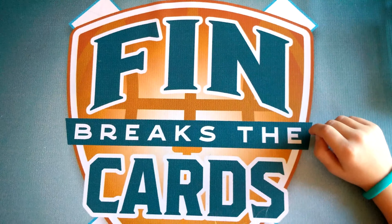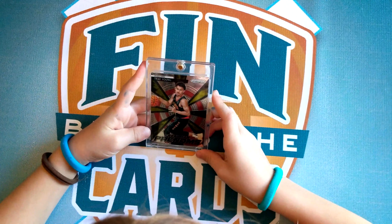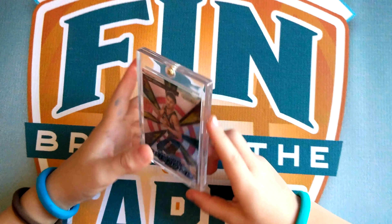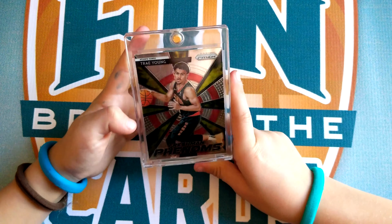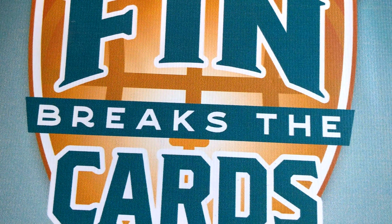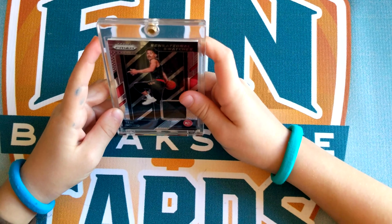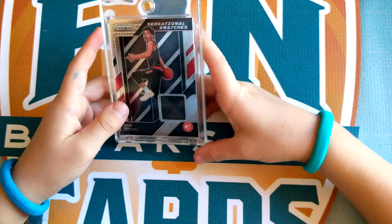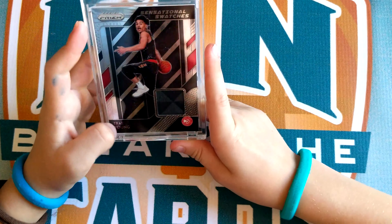Number 10 is a Trae Young Freshman Phenoms. It's a Prisms card — it has these lines that are really cool. So that's number 10. And then number 9 is a Trae Young Sensational Swatches. It's Prism again, and that jersey is really cool.